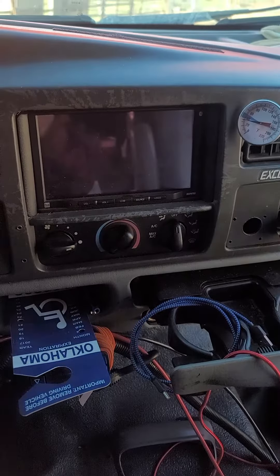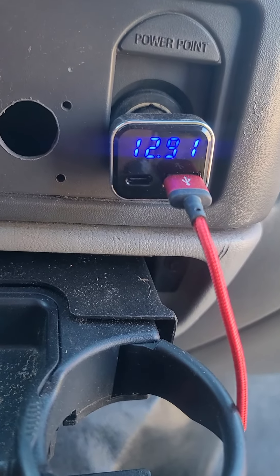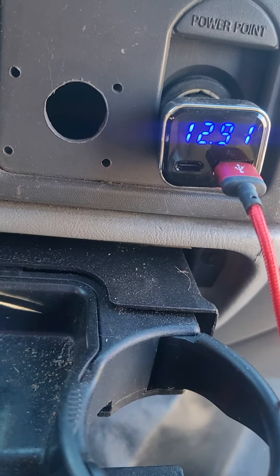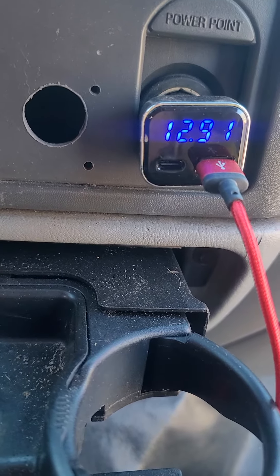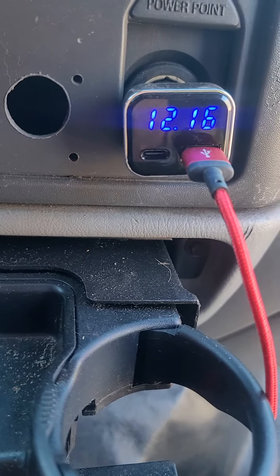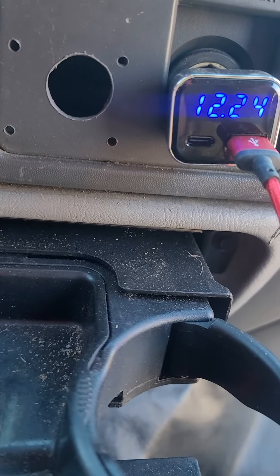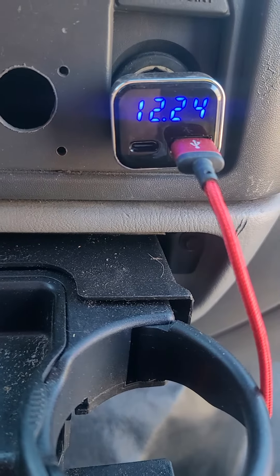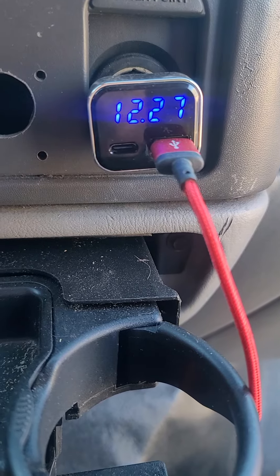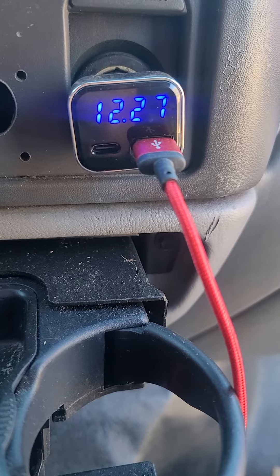Okay, my 2002 Ford Excursion resting voltage 12.9. Turn the key on. WTS just now went out — I'm going to wait to make sure the glow plugs get good and hot.